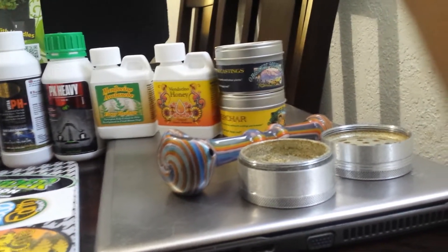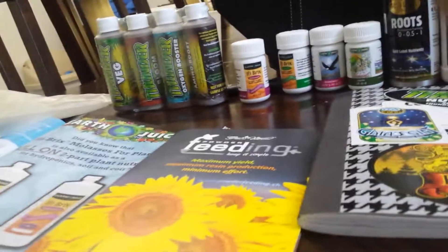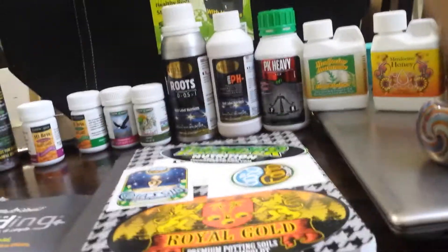Hey there YouTube, mexican420grower, what's going on. Just giving you guys a little update on the free giveaways that I got when I went to the Maximum Yield Expo — they hooked me up.